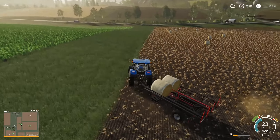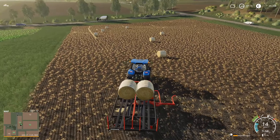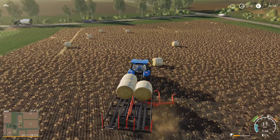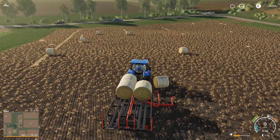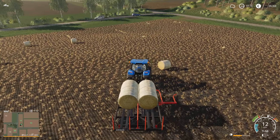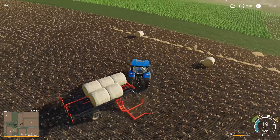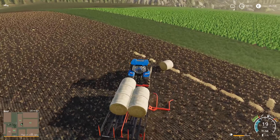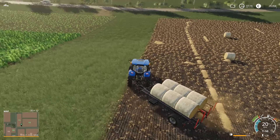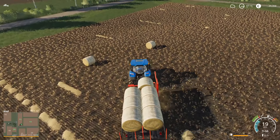I saved what looks like it'll be almost the last load to share with you all — I wouldn't want to have all the fun by myself. It'll give you a chance to see how this trailer works. It's pretty simple. The only thing you have to be careful of is every two bales that you pick up, it has to slide the whole stack backward. If you try to pick up another bale before that's complete, it won't work. Once they stop moving though, it's ready to grab another bale.